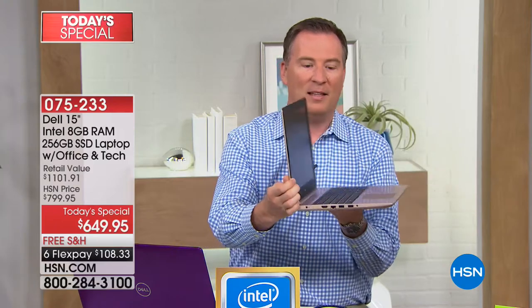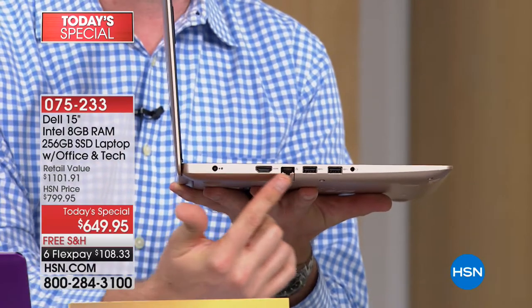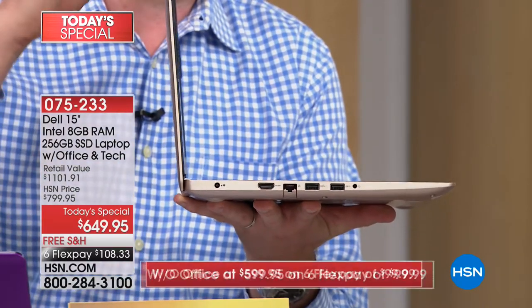It's super premium, super thin, and lightweight. It has all the ports and all the connectivity that we love.